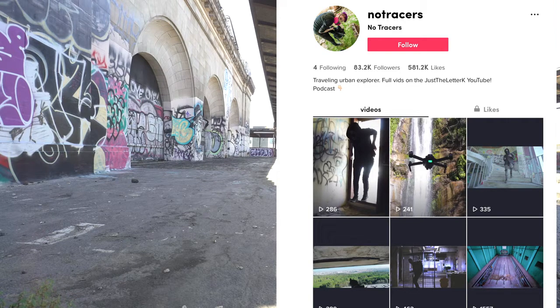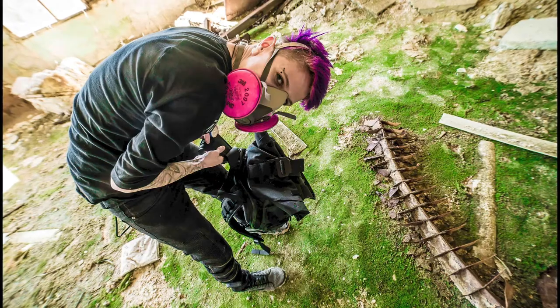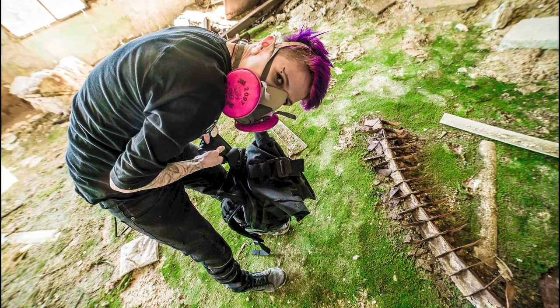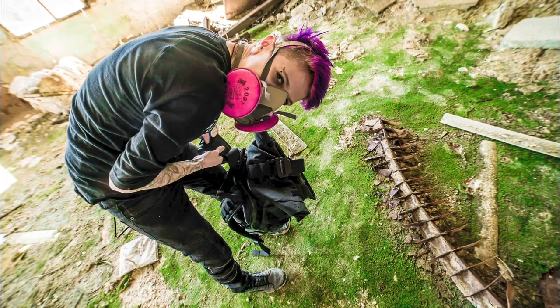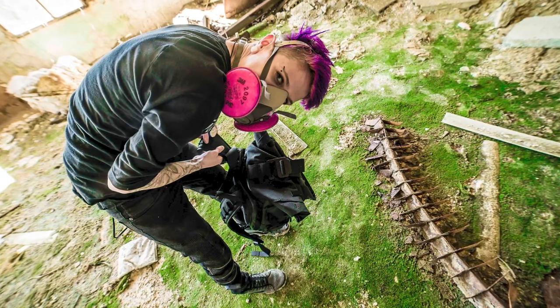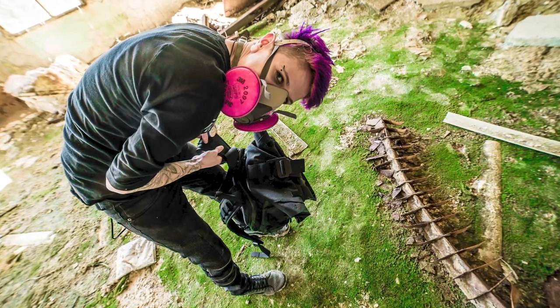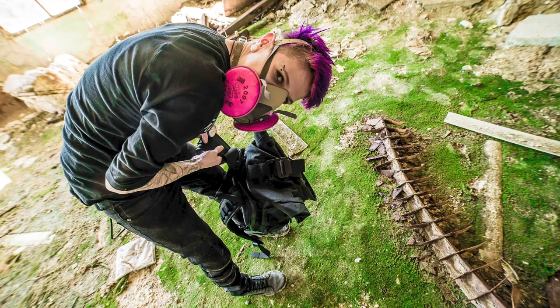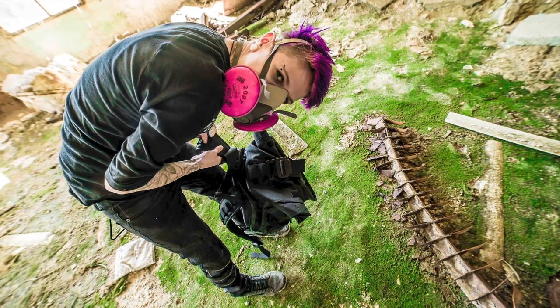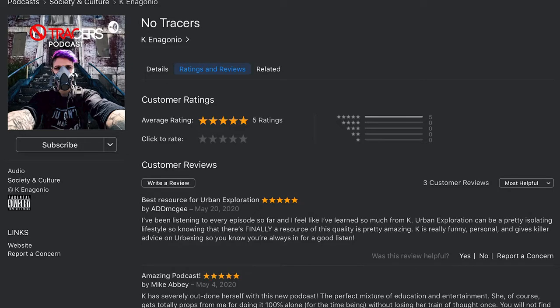I'm loving creating content on TikTok. If you need gear for urban exploring — things like a backpack, a solar charger, camera gear, a drone — definitely check out the Amazon links down in the description. I think they will help you out when it comes to getting gear that's necessary for urban exploring, like lights and solar chargers.